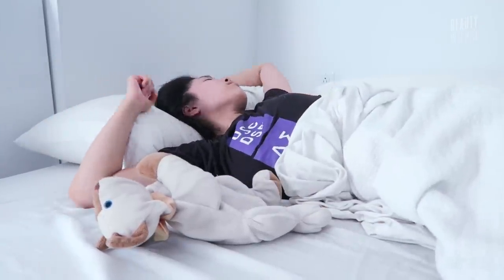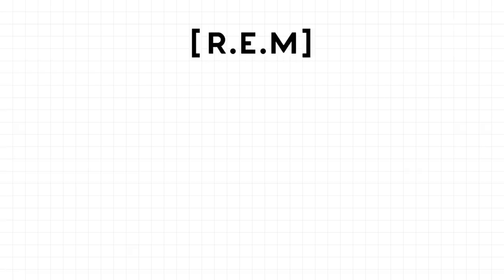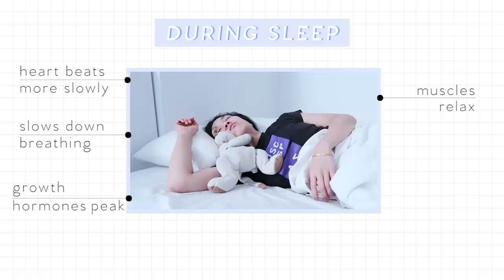The majority of cell turnover and regeneration occurs when the body is in REM sleep — rapid eye movement — which is a shallow, dream-filled sleep. During sleep, heartbeat slows, breathing becomes slower, growth hormone peaks, muscles relax, and body temperature lowers. Our skin needs different things during different times of the day, so we need to apply different products to help with each stage.